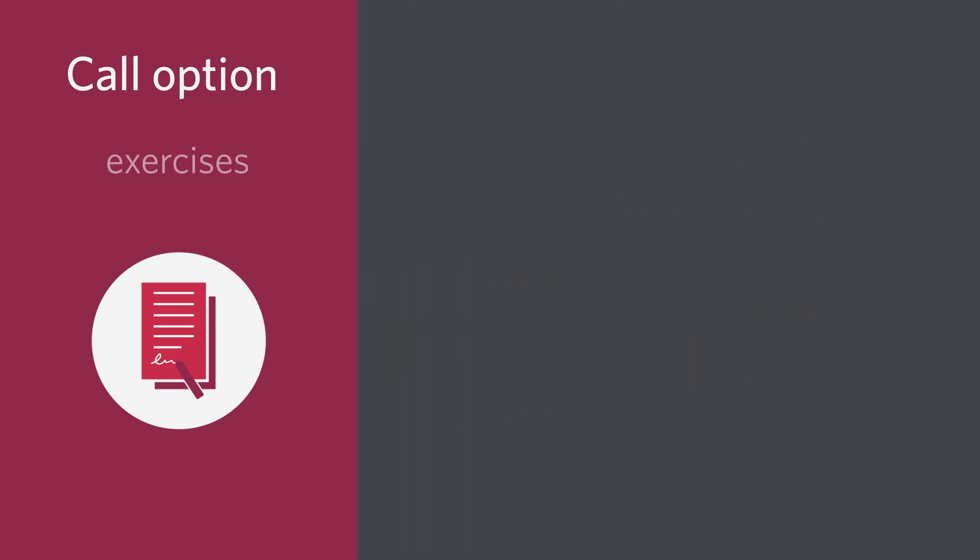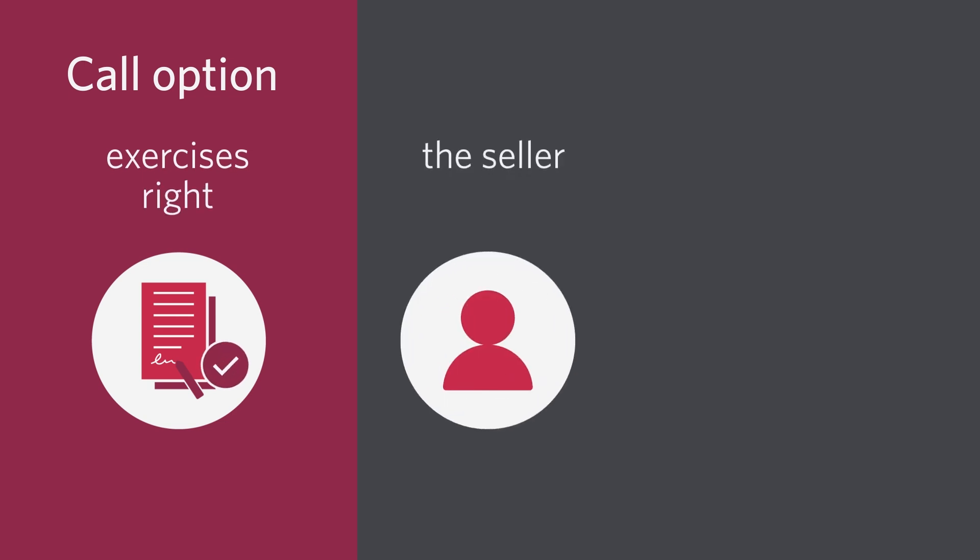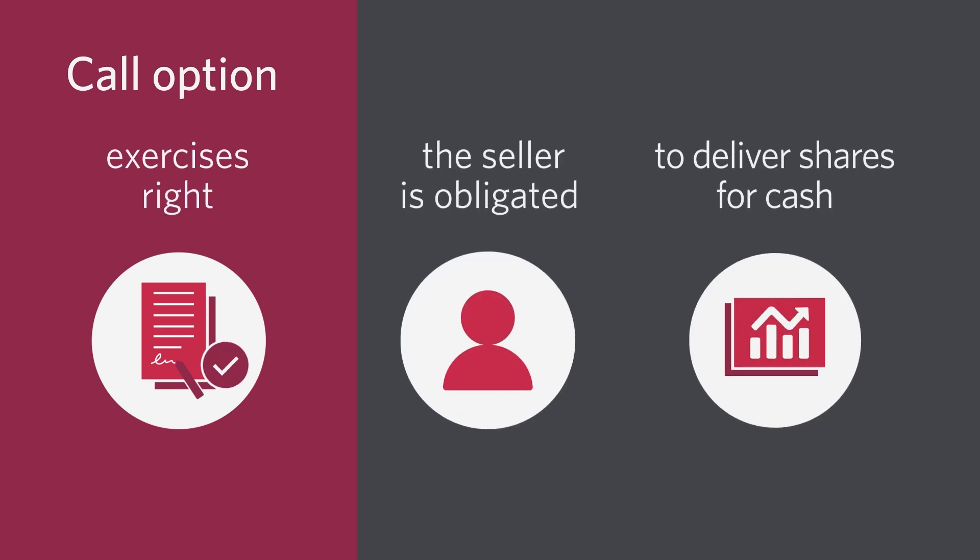If the owner of the call exercises her right, the investor who sold that option is obligated to deliver shares in exchange for cash.